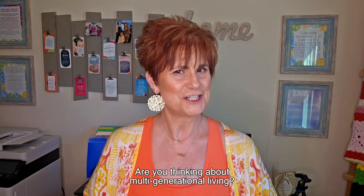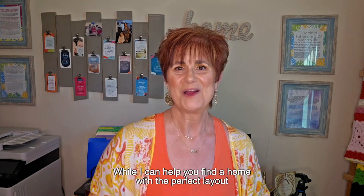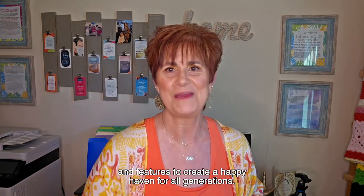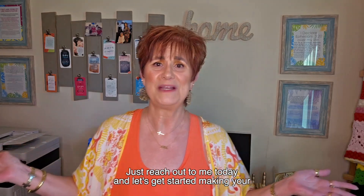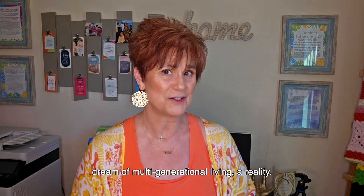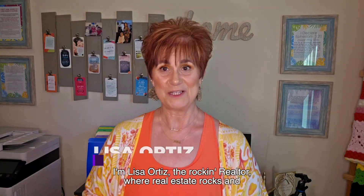Are you thinking about multigenerational living? I can help you find a home with the perfect layout and features to create a happy haven for all generations. Just reach out to me today and let's get started making your dream of multigenerational living a reality. I'm Lisa Ortiz, the Rockin' Realtor, where real estate rocks and dreams find a home.